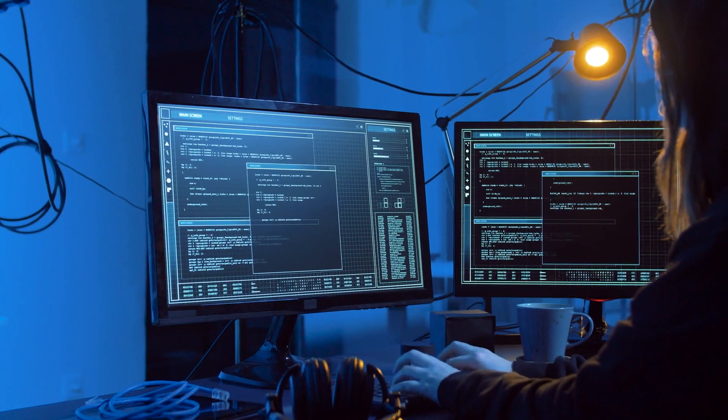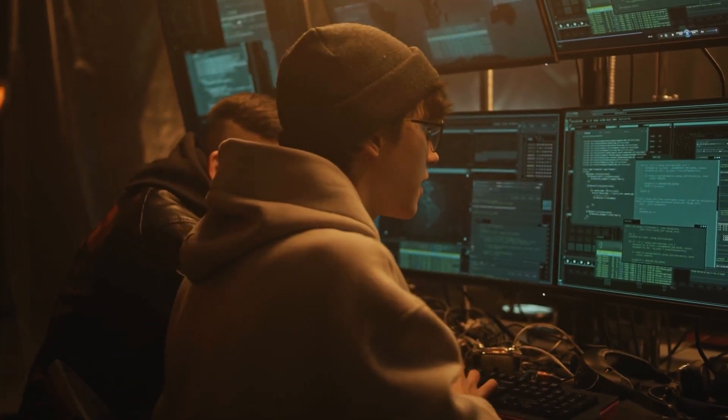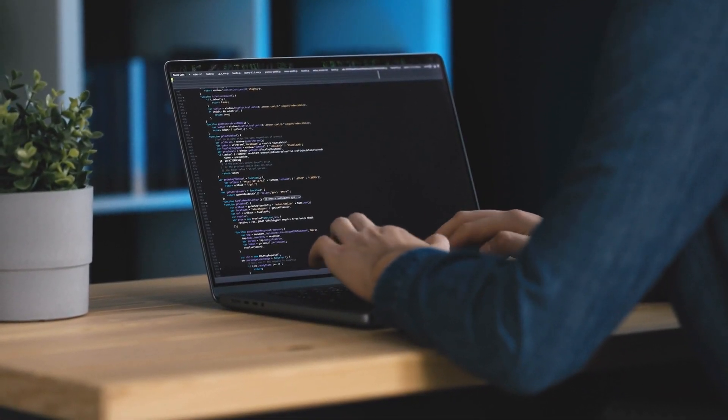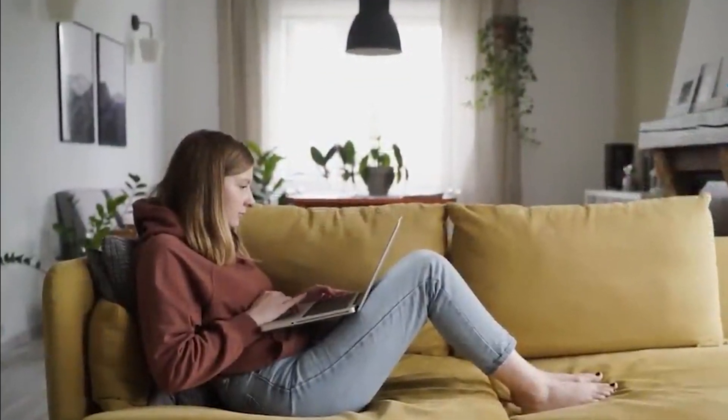The same applies to visiting potentially risky websites. These sites may contain harmful scripts or attempt to install malware on your machine. If you visit these websites within a VM, any malicious activity is confined to the virtual environment and doesn't reach your actual operating system.